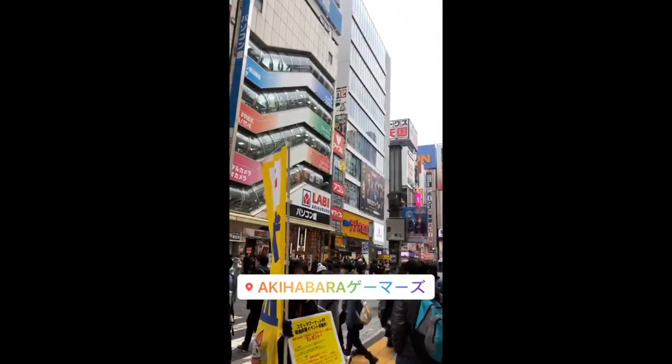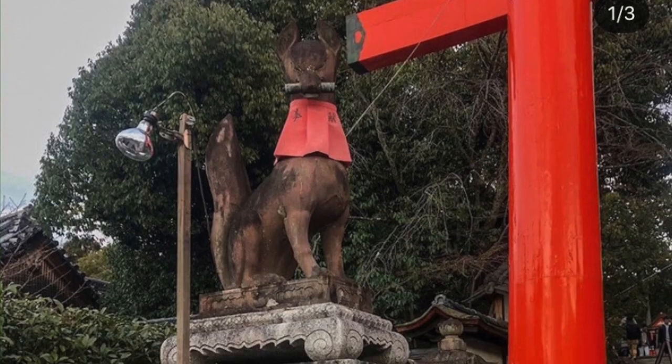When I was in Japan, we visited three main locations: we visited Tokyo, Kyoto, and Nara.